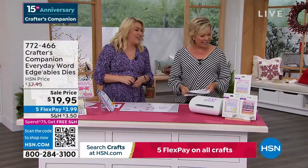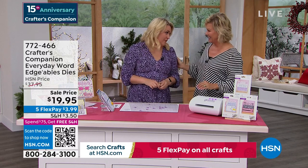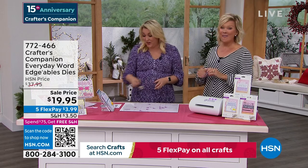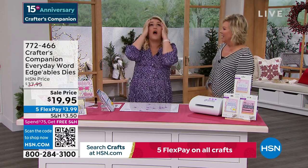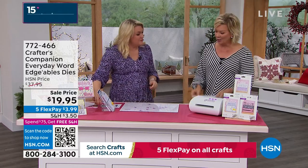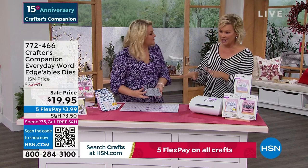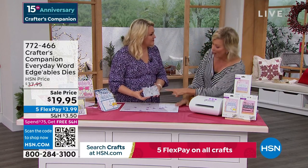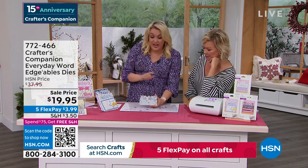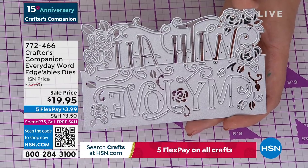15 years ago we launched Sara Davies and Crafters Companion at HSN. We're now going to move along into a couple of final pieces. This is our Crafters Companion Everyday Word Edgeables — and they are massive. The going retail price is $14.95 each.